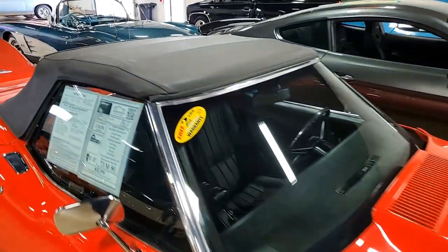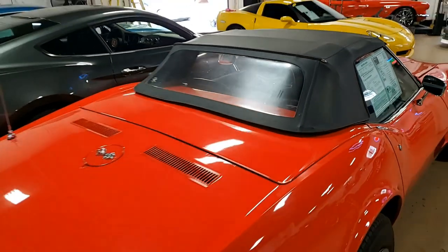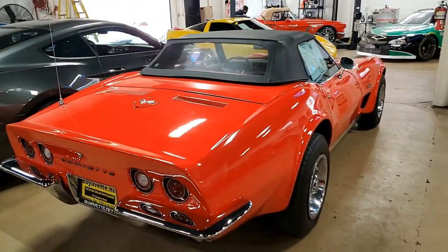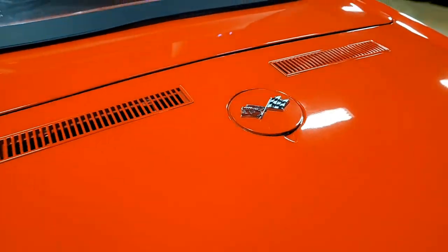The convertible top is in very good condition. The chrome bumpers show a very good finish. Tail lights are very good and the door weather stripping is very good to excellent. This car has rally wheels that are in good condition — it's just a beautiful, beautiful car.